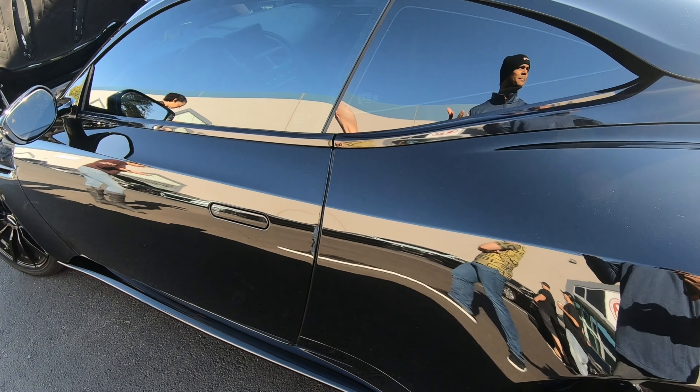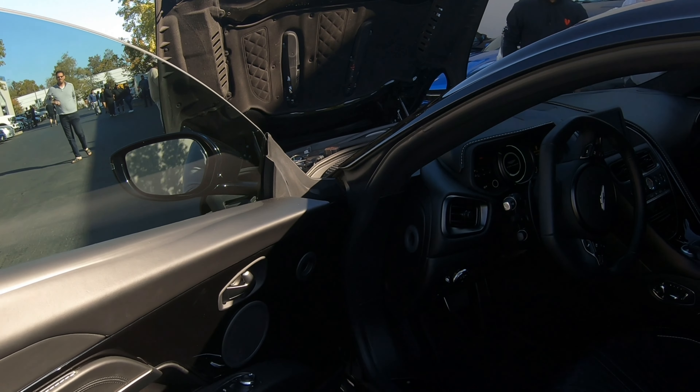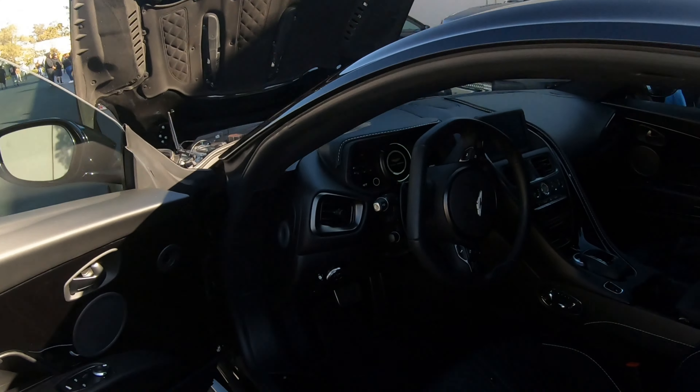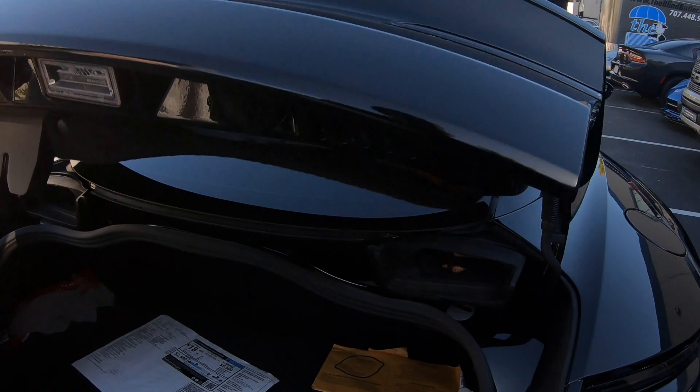Can we take a look at the interior real quick? This is the first year that they got rid of something — they first did the DB11, and then they did the straight V12 that wasn't the AMR. The interior is a whole other level. Nothing on this feels cheap. It's all real dense, well put together. I think I have the original spec sheet from the dealership.